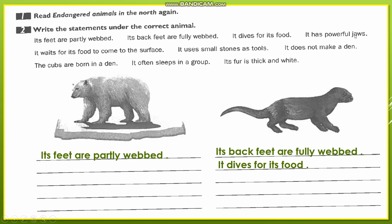Now, 'it has powerful jaws.' We said 'jaw' meaning the jawbone. It has powerful jaws — here we are talking about the polar bear.